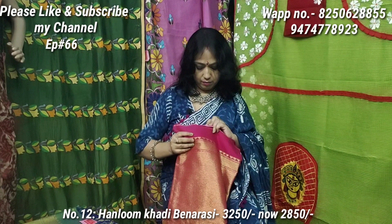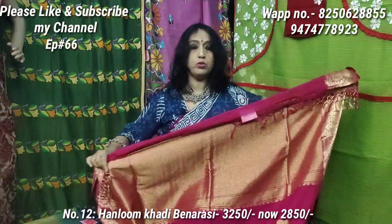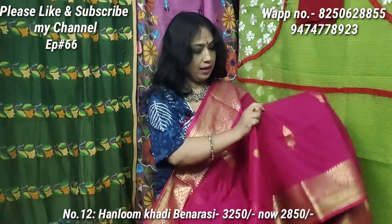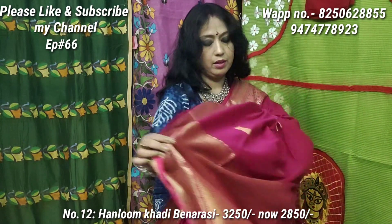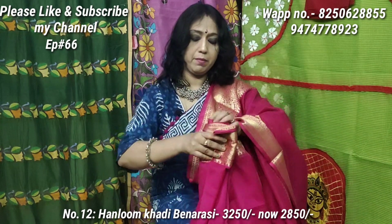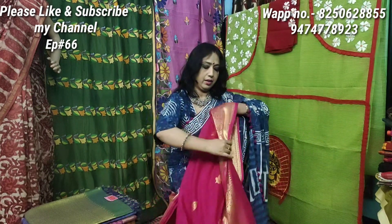Sari No. 12 — Baronambur khadi benaroshi — my favorite color: fuchsia rani pink. This is a very beautiful color with upper border, lower border, and pure zori work. Pure handloom benaroshi — gorgeous and comfortable material. Price is 3250, discounted price is 2850 only.